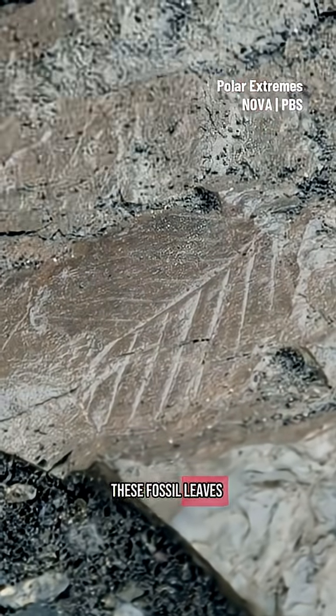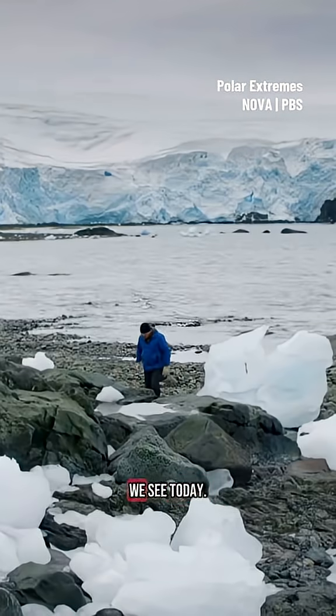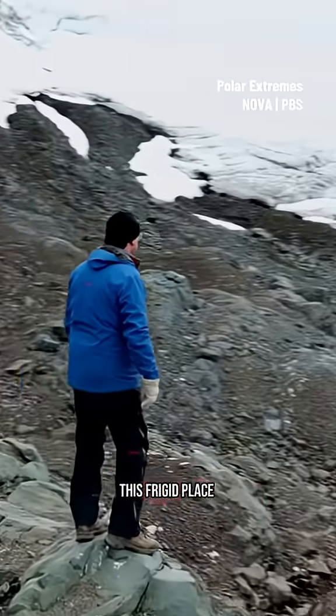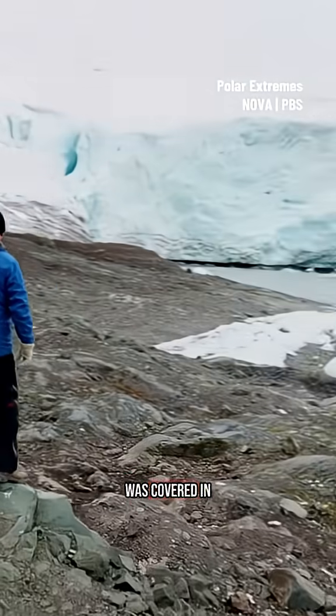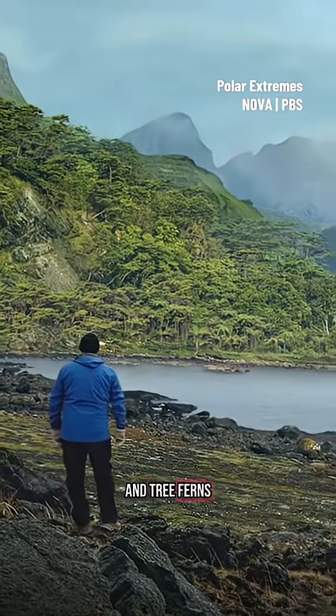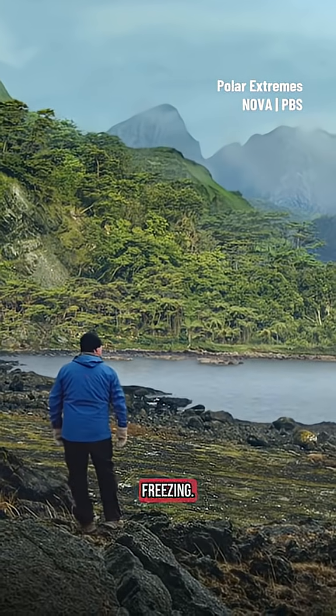These fossil leaves reveal a very different picture of Antarctica from the landscape we see today. 83 million years ago, this frigid place was covered in a verdant forest of southern beech, ginkos, and tree ferns, with mild temperatures rarely dropping below freezing.